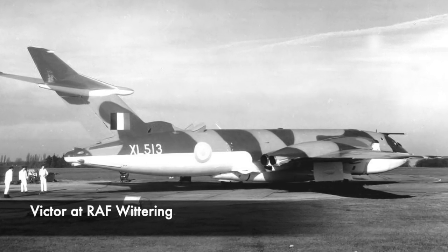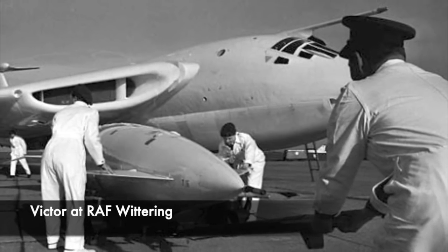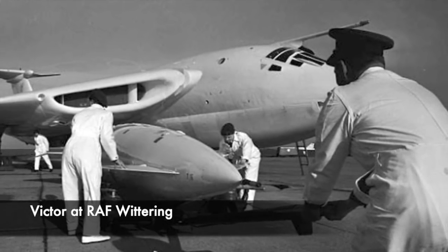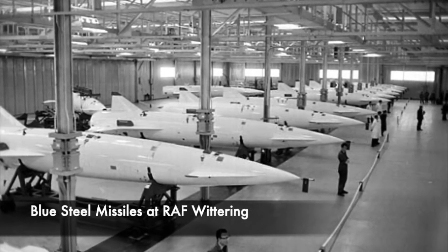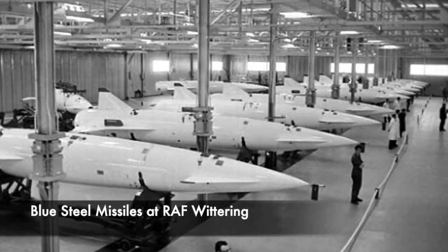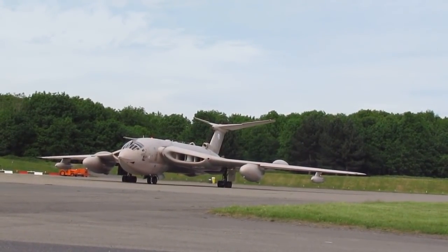During the 1960s, there were two squadrons of Victor B2 bombers at RAF Wittering, both part of the quick reaction alert, which could quickly launch a nuclear strike. At the base, two nuclear-armed aircraft were permanently on standby with 15 minutes' readiness to take off if needed. They were parked within 300 feet of the westerly runway, and at times of heightened tension, four bombers could be stationed by the runway. If the aircrew were inside the aircraft, a Victor could be airborne within just 30 seconds.